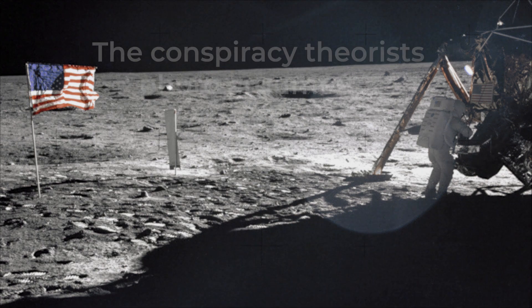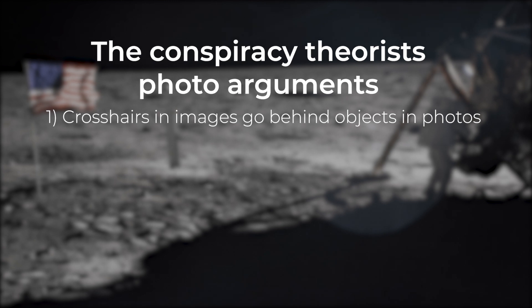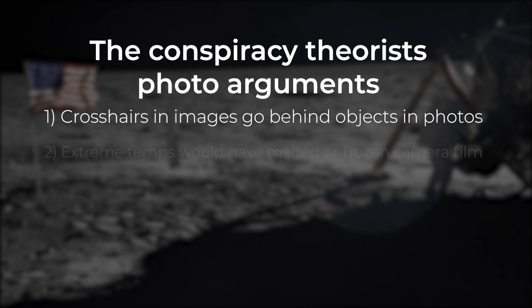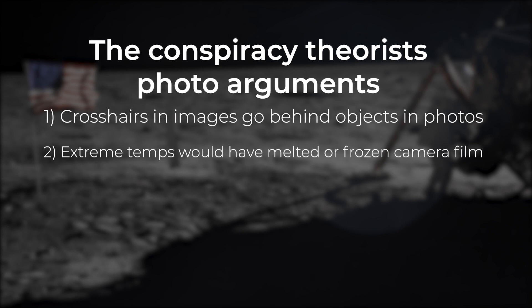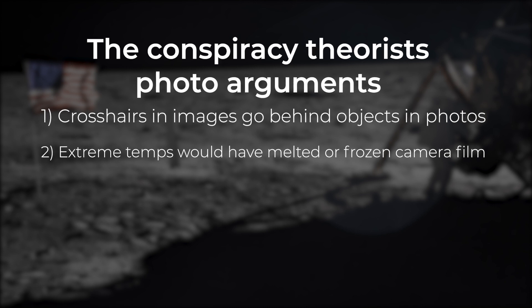Here are the arguments that I will address. One: the crosshairs of the photographic plates sometimes go behind rocks and other elements in the scene — they must have been added later. Two: extreme temperatures on the moon would have destroyed the old-style gelatin emulsion silver negative type film by either melting or freezing.